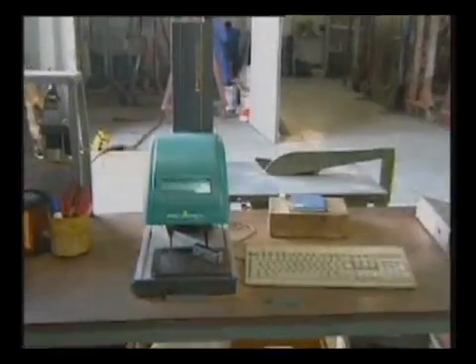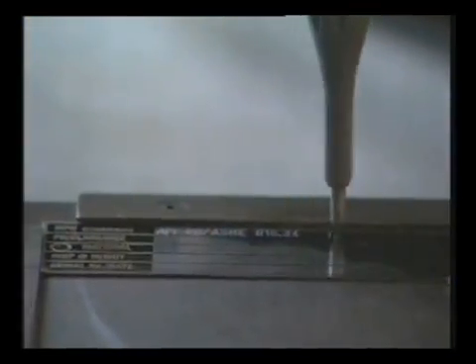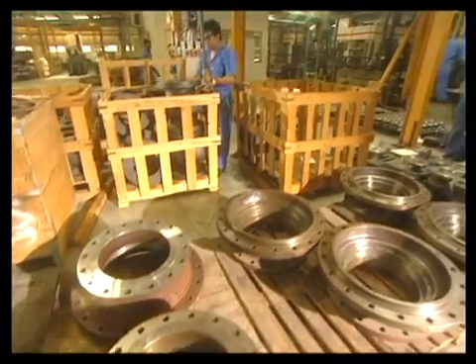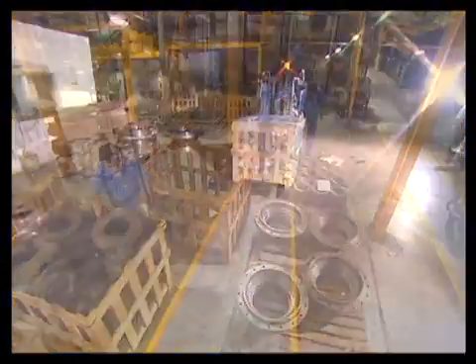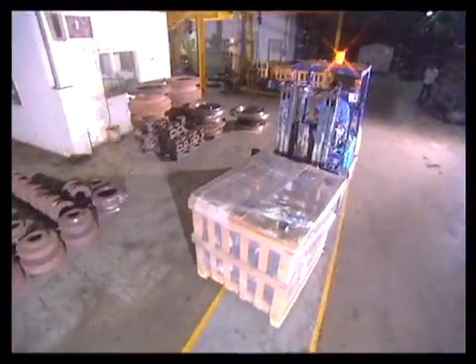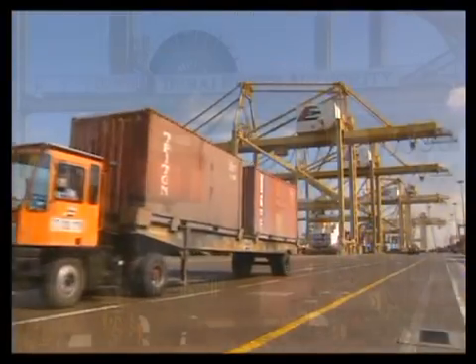The fully finished valve units are affixed with a metal nameplate which describes all the technical specifications of every individual unit. Each and every valve in Camtec is carefully and lovingly packed so as to ensure that the voyages they undertake do not affect their factory finish quality.